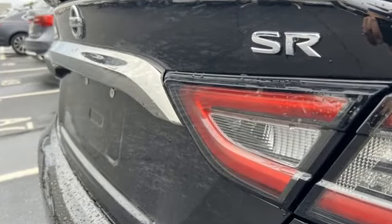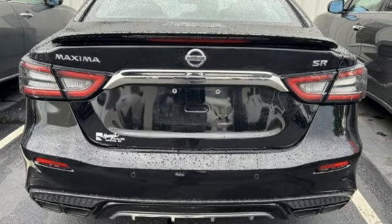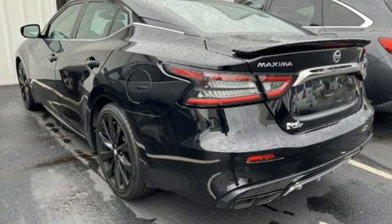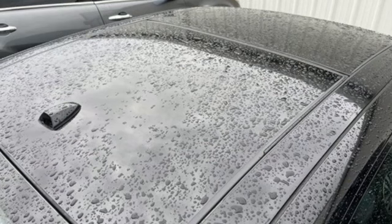Auto-dimming rearview mirror, doors and push button start proximity key, front heated and ventilated bucket seats, integrated navigation system with voice activation, continuously variable automatic transmission, dual zone climate control.